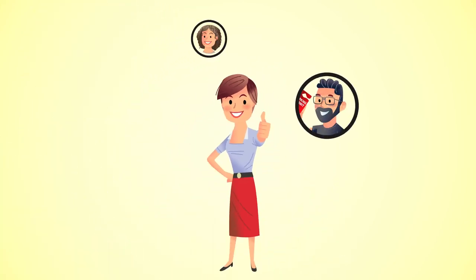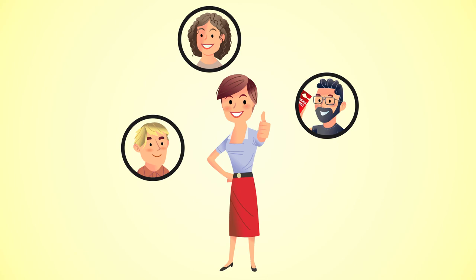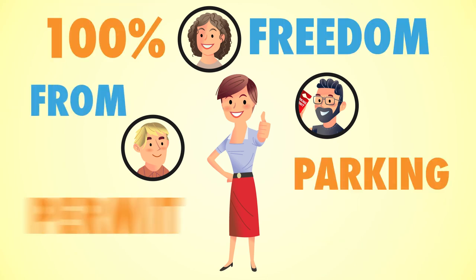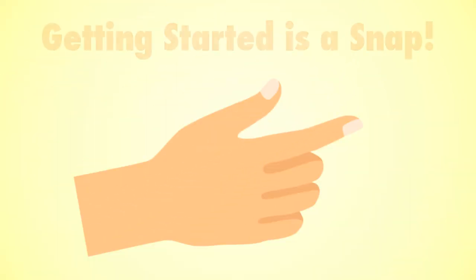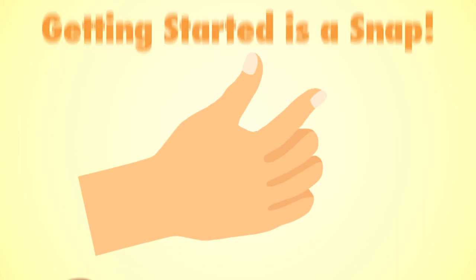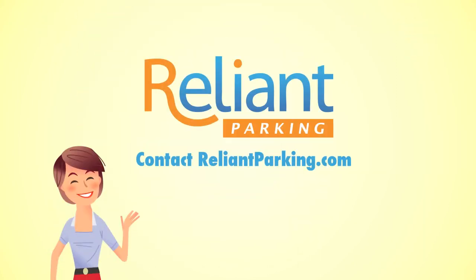Now Kat and her residents are happy. And Kat has more time in her day to sit back and enjoy 100% freedom from parking permit hassles. Are you ready for Reliant Parking? Getting started is a snap. Just go to ReliantParking.com or give us a call at the number below.